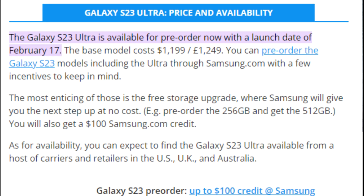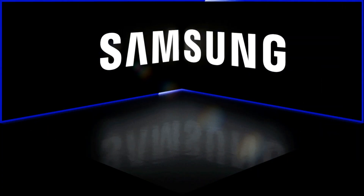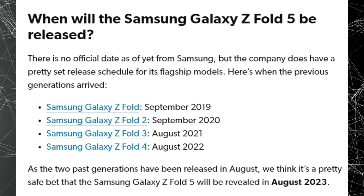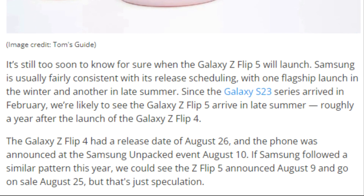Following the release of the Galaxy S23 lineup in February, including the debut of the mid-range Galaxy A54, Samsung's next objective is to introduce new iterations of its foldable phones in the latter half of this year. The rumored Galaxy Z Fold 5 and Galaxy Z Flip 5 are expected to arrive well ahead of the launch of the Galaxy S24 Ultra.